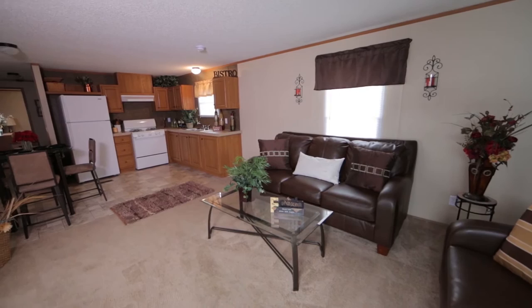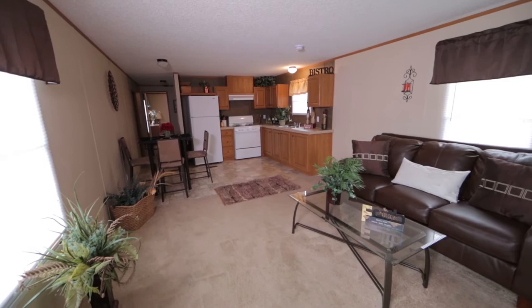Get ready to be impressed with the Concord, which is built by Adventure Homes. This custom two-bedroom, one-bath home introduces newly designed accent walls throughout.